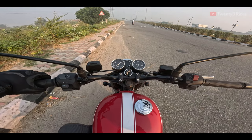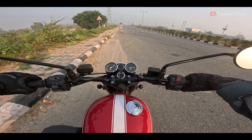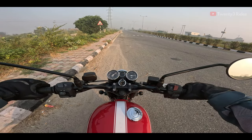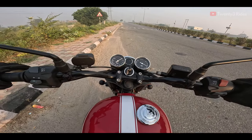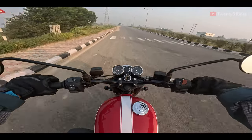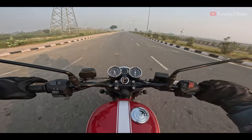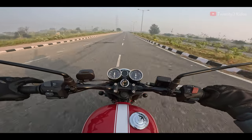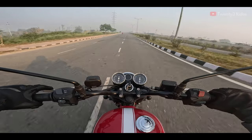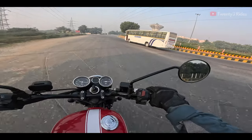Let's start this beauty — that's the exhaust note of the BSA Gold Star 650. Now let's give it the beans on this great open stretch of road. We are at 100 already — lovely!